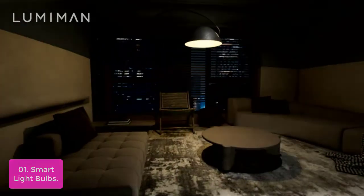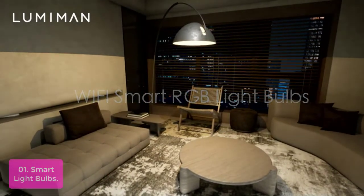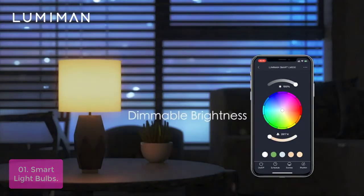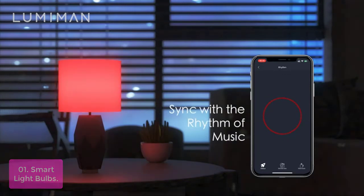List number 1: Smart Light Bulbs. The smart light bulbs feature a custom control app with an intuitive user interface that makes it easy to create and manage your lighting experience via the mobile device of your choice. The individual lights can be individually managed or controlled collectively, allowing users to adjust the intensity and color of any light in their home to suit personal taste.